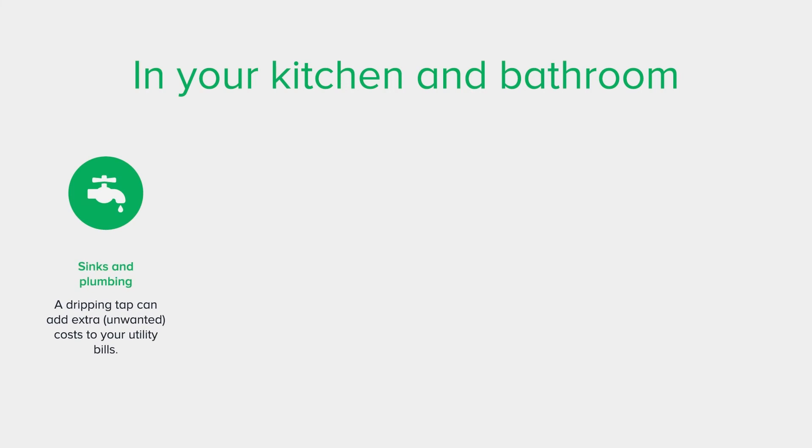In your kitchen and bathroom, check sinks and plumbing. Have you checked your taps recently? It might seem harmless, but a dripping tap can add extra unwanted costs to your utility bills. If you have a dripping tap, it could be as simple as replacing a washer. When you turn the taps on, listen for any strange sounds. It wouldn't hurt to check under your sink for possible leaks.